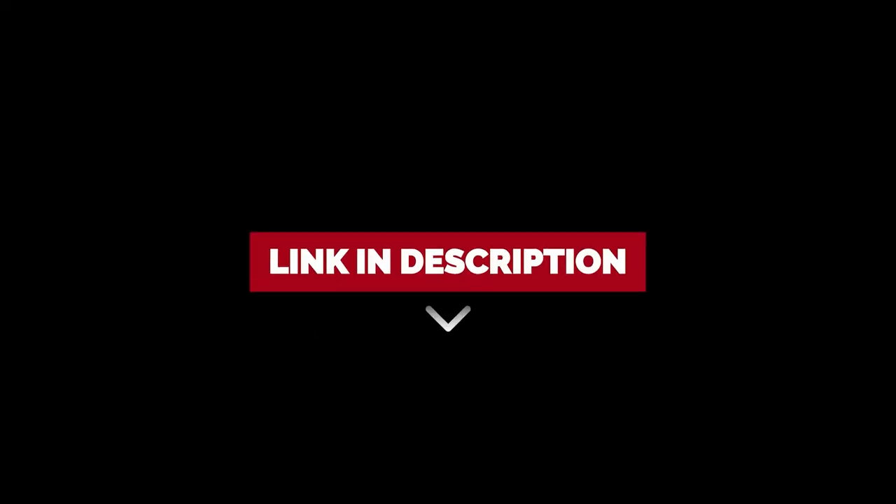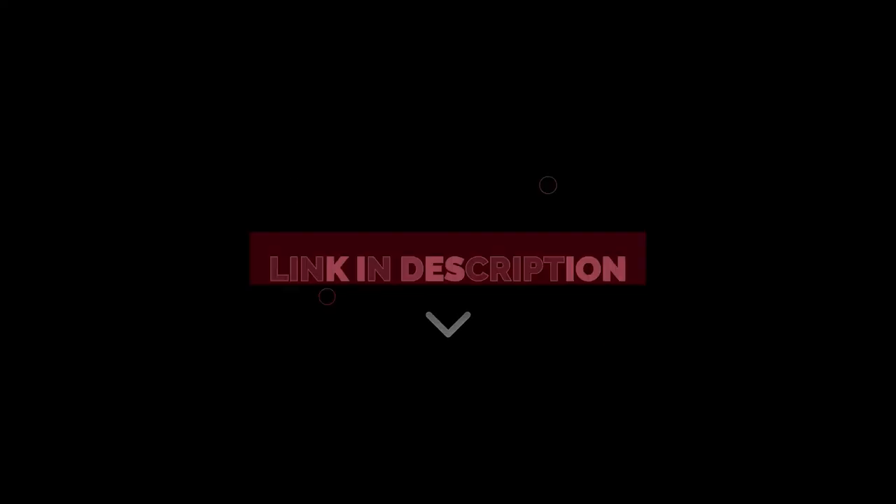To find out more information and updated prices on the products we have mentioned, be sure to check the links in the description below.